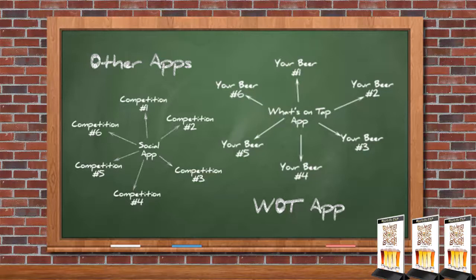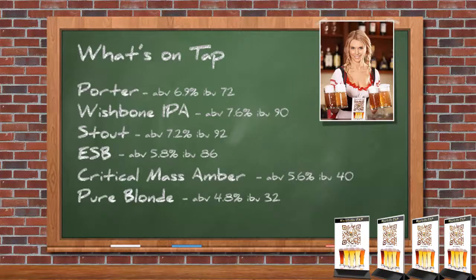Here's how it works. When a customer wants to know what's on tap, with the old school approach, your customers can try to remember what they heard on the initial meet and greet, wait for your staff member to come back by, or read your What's On Tap board if it's visible.